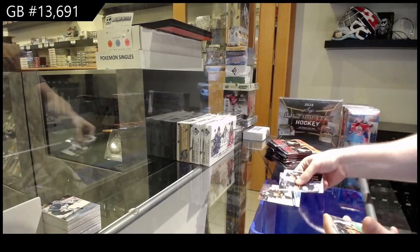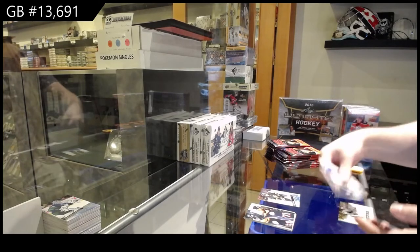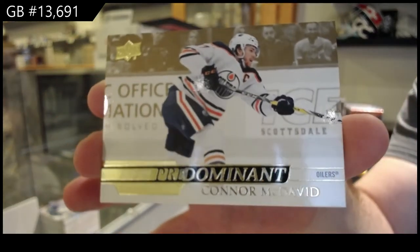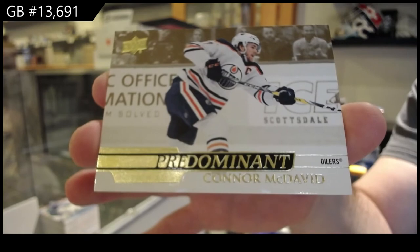Young Guns Reduc for the Vegas Golden Knights. Predominant Gold McDavid for the Oilers — Predominant Gold McDavid, nice!